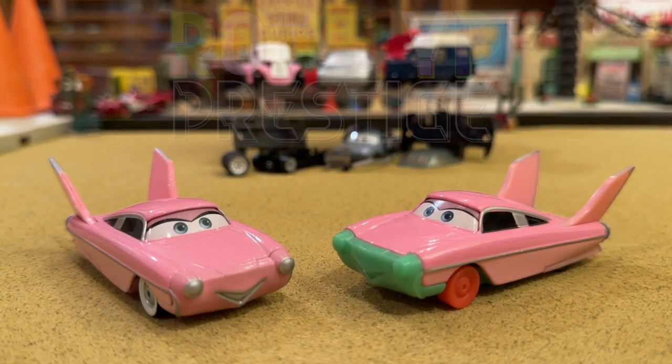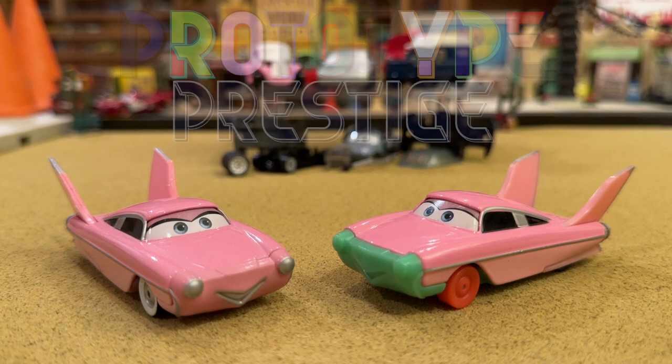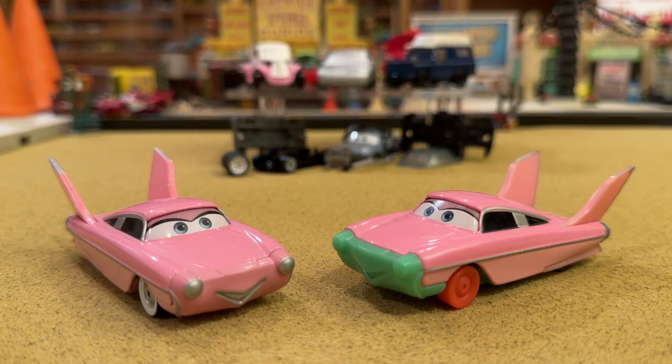Welcome back to Prototype Prestige! This is episode 11. If you're unfamiliar with this series, I did 10 episodes last year in the spring. I'll leave the playlist link in the description below, along with some direct links in the card suggestion pop-up in the top right corner. We reviewed some crazy prototypes, whether it be Holly Schiffwell or even the hearse Steve Hercel.